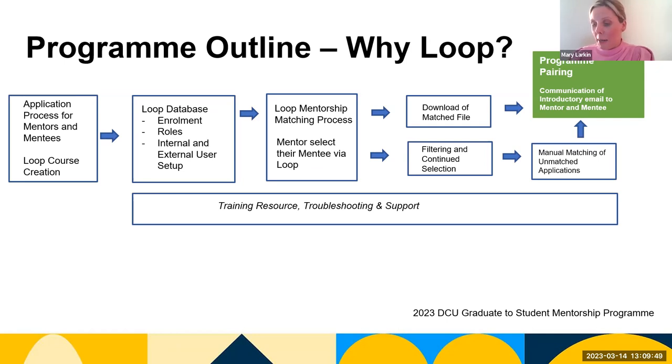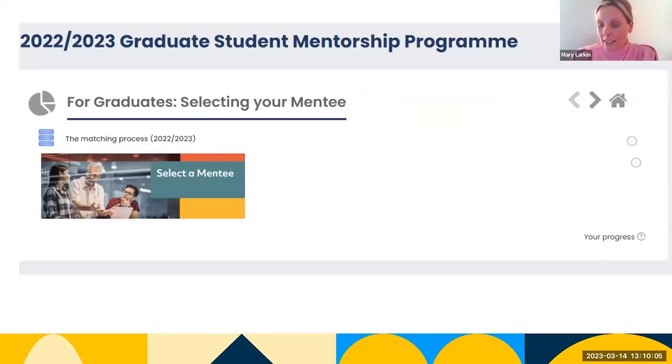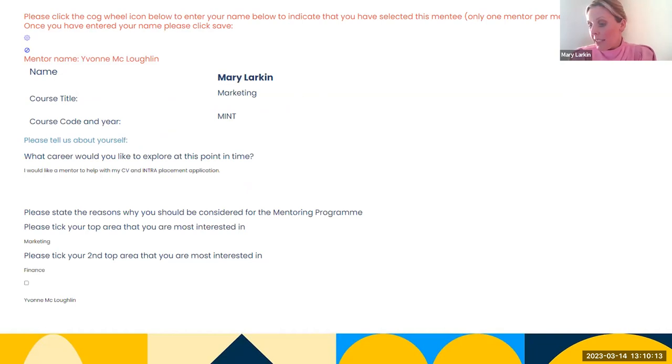I'd like to display how that happens. On entering DCU Loop, mentors are greeted with a course they've been enrolled on — in this instance the DCU Graduate Student Mentorship Program. Options are then available to select their mentee. We've applied filters so they can look at course name, title, and areas of interest such as marketing and finance. On selection, the mentor clicks the cogwheel and enters their credentials — their name appears, for example as McLockton, alumni staff.